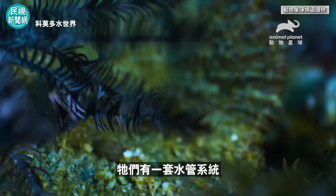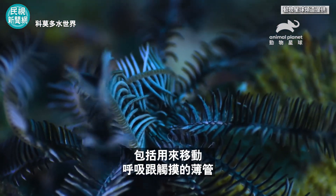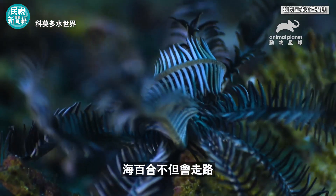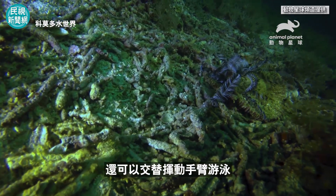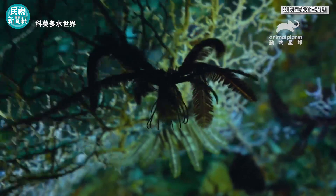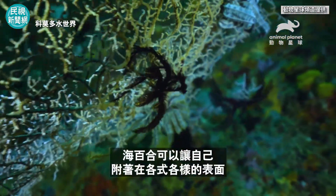They have a water vascular system, made up of thin pipes used for movement, breathing, and touch. Not only can crinoids walk — one of the ways they move is by walking using their arms — but they can also swim by using their arms alternately. Using their tube feet, they can attach themselves to various surfaces.